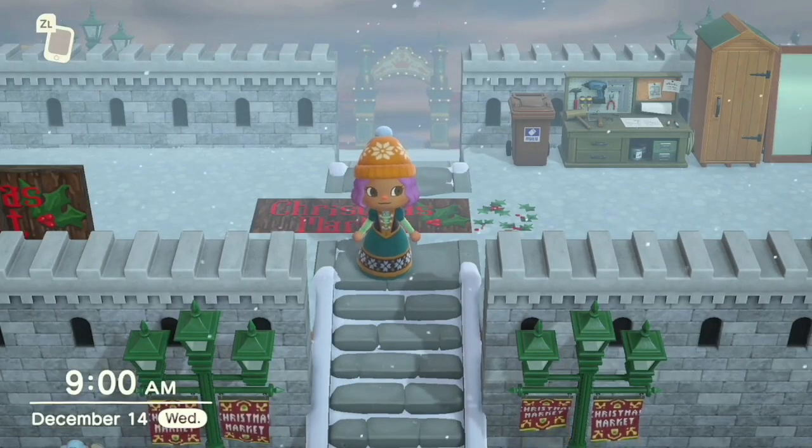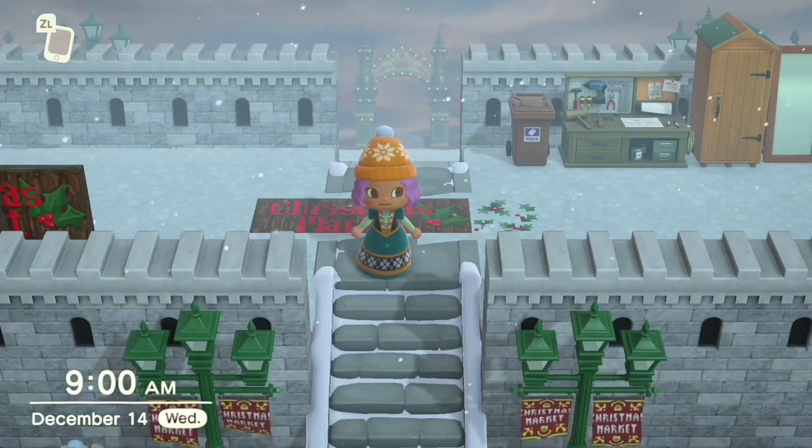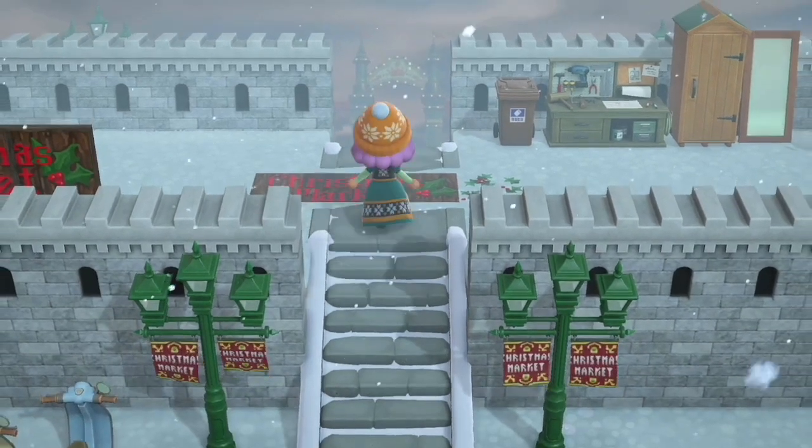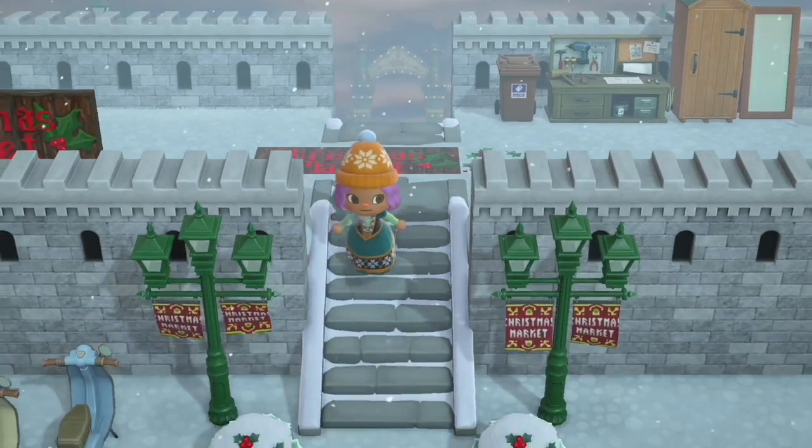Hello, welcome to Day 15 of Vlogmas! After this we will be halfway through — I cannot believe it. So we're going to continue working on the Christmas market that we started yesterday.